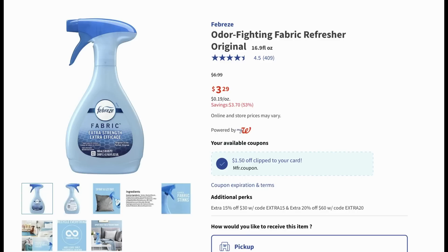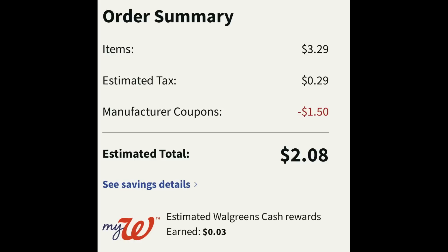Here's a cheap deal on Febreze products. Select Febreze products are on sale for three dollars and twenty-nine cents — the fabric sprays, the air effects, and the small spaces are all three twenty-nine. There's a dollar-fifty digital coupon to clip. I added one of the fabric sprays to cart and clipped the dollar-fifty digital coupon in my Walgreens app. Final cost with tax is around two dollars and eight cents for that item.